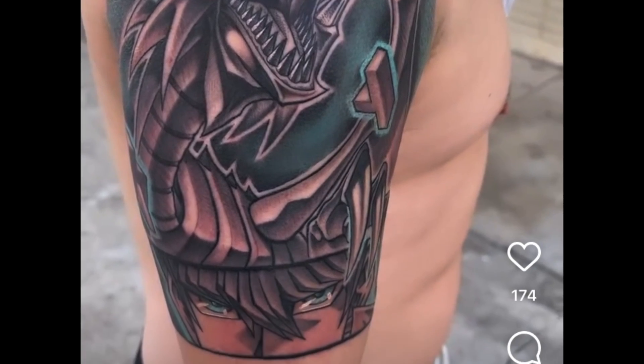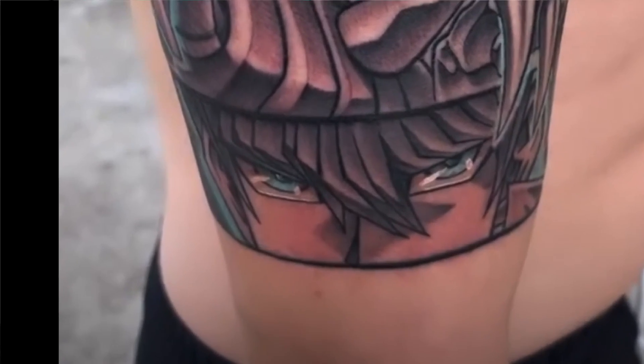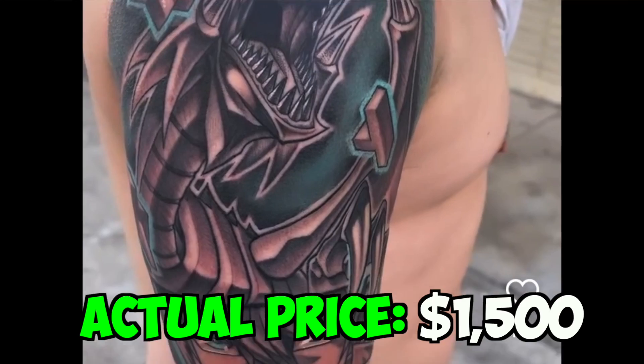A Blue Eyes White Dragon tattoo — something that you don't see that often. Yu-Gi-Oh! is super popular, you just don't see a lot of tattoos for it. Oh, and there's Seto Kaiba down there — I know my Yu-Gi-Oh! Anyway, this is a beautiful piece. Love this outline, just love the tattoo overall. For the price, I'm going to go an even thousand — one rack. $1,000 for this. $1,500. Damn it! I feel like I'm in the ballpark — I'm just sitting on the top bleachers though.